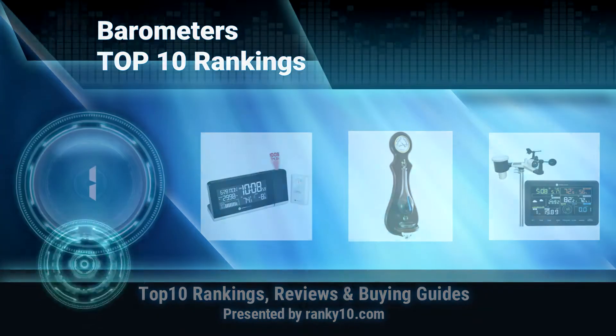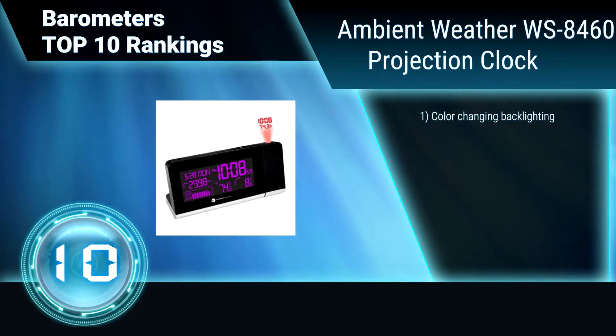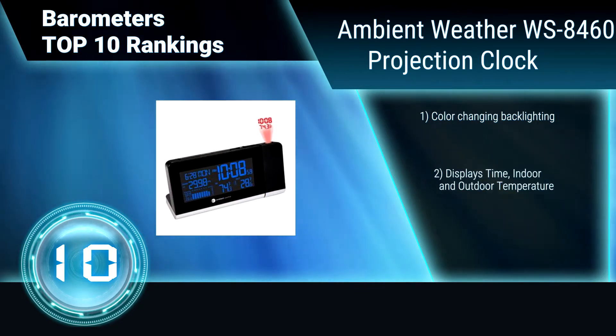Ranking number 10: Ambient Weather WS8460 Projection Clock. This colorful wireless weather station features ambient backlighting with projection time and temperature, and is easy to read from any distance.